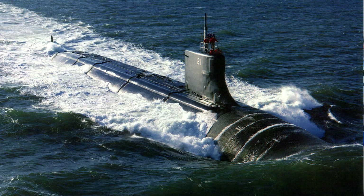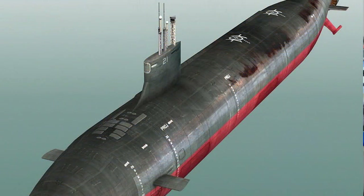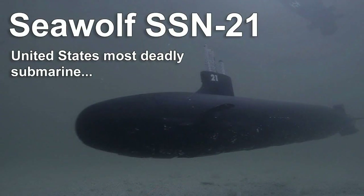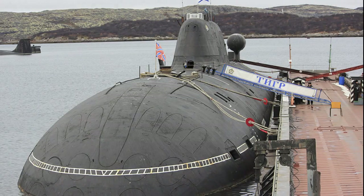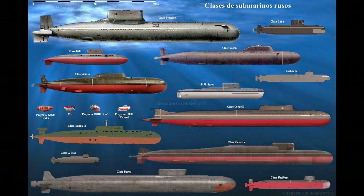De hecho, pocos años después hubo un fiasco bastante sonado: los submarinos de la clase Sea Wolf, aunque las tres unidades que llegaron finalmente a producirse aún siguen en activo. 26 fueron canceladas, algo un poco parecido al caso del bombardero B-2. Su acero de clase HY-100 les permitía bajar a más profundidad y más eficientemente que el acero del tipo HY-80 de los submarinos de la clase Los Ángeles, que por aquel entonces eran los más modernos del mundo. Hasta ese momento la capacidad de los soviéticos era más bien baja.